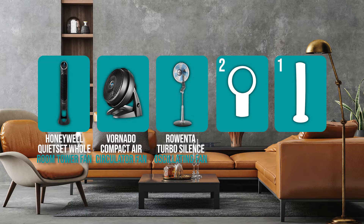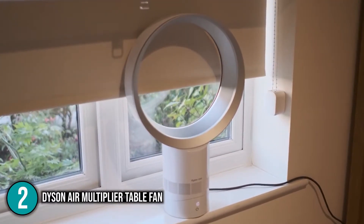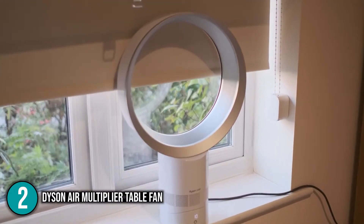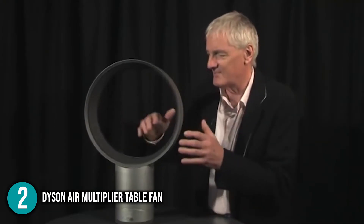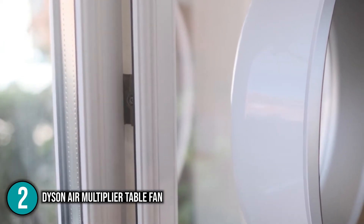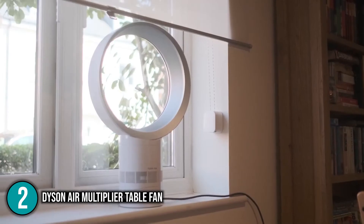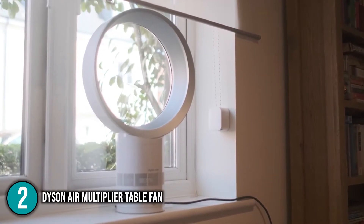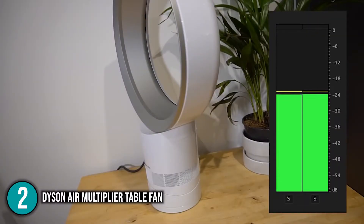The quiet fan coming in at number 2 is the Dyson Air Multiplier Table Fan — an award-winning, elegant, functional, and quiet fan. Measuring only 14 by 13.4 by 6.7 inches and weighing half a pound, it's perfectly sized for a bedroom end table, bookshelf, or office desk. Its futuristic bladeless design provides a smooth flow of air much like a constant wind breeze. Thanks to air multiplier technology, it features 10 speeds and noise levels that max out at only 58 decibels.